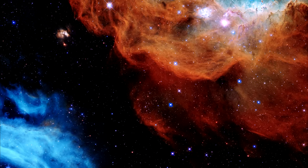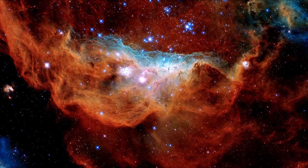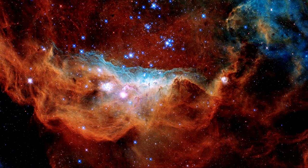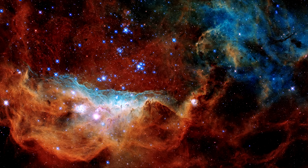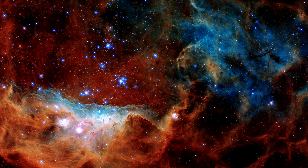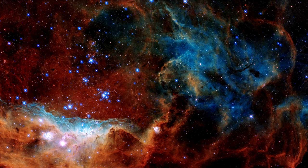The giant red nebula, NGC 2014, on the upper right, has at its center a grouping of bright stars, each 10 to 20 times more massive than our sun. The stars' ultraviolet radiation heats the surrounding dense gas and unleashes fierce winds of charged particles that blast away lower-density gas, forming the bubble-like structure seen on the right.